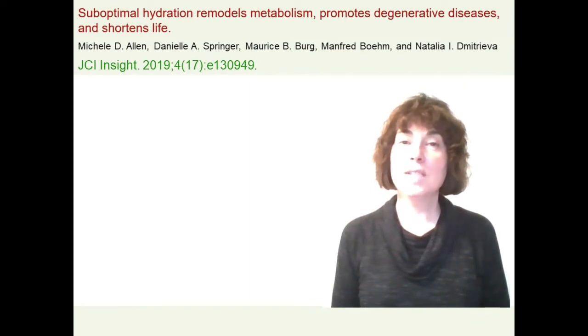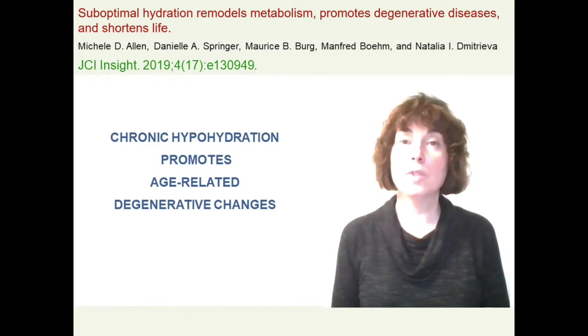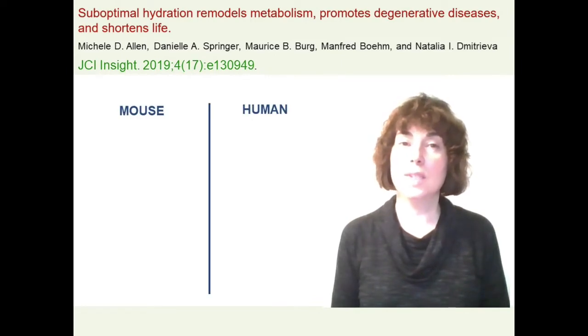We demonstrated that chronic hypohydration promotes age-related degenerative changes. We arrived at this conclusion based on both mouse and human data.